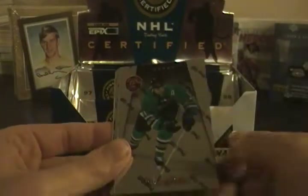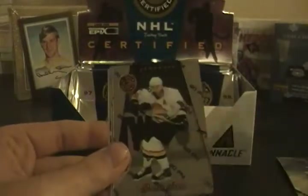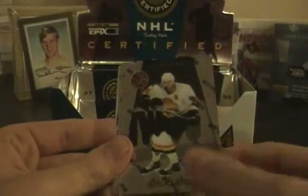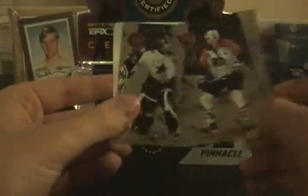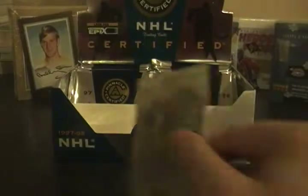Dainius Zubrus, Owen Nolan, Brian Smolinski, Brian Smolinski, Pavel Bure, Eric Lindros, Andy Moog. I only paid about ten or twenty bucks for this box — I don't even remember — but they're still pretty rare.